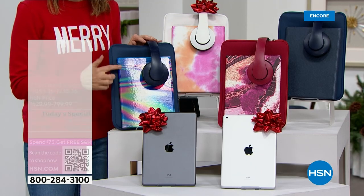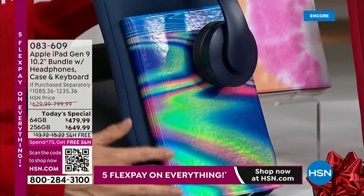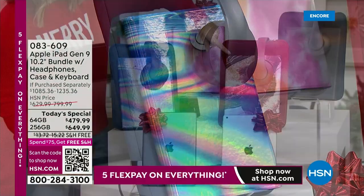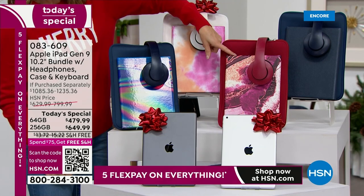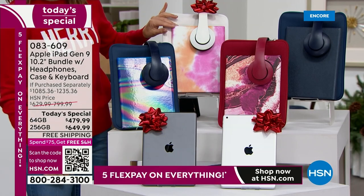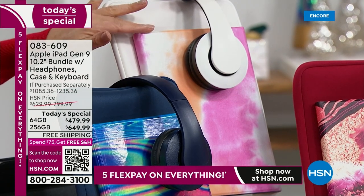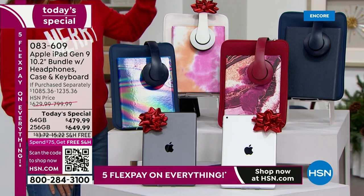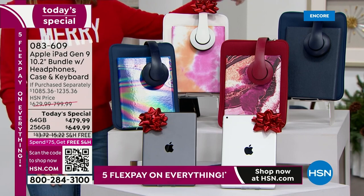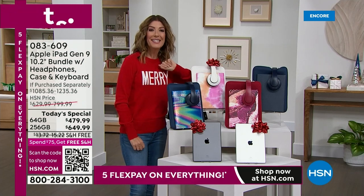We have a brand new iridescent print — look at how fabulous that is, almost like a gemstone, like a beautiful gorgeous abalone. Back by popular demand, we have the wine marble, which sold out very quickly the last time we had an iPad on air. We also have the tie-dye, a little pink, a little orange — also very popular. And then we have four solids: blue, black, rose gold, and silver.